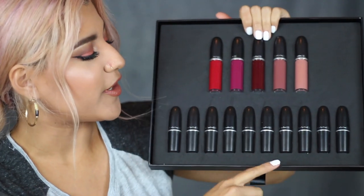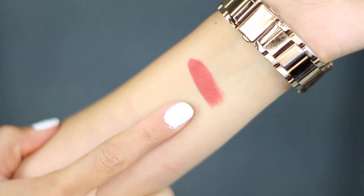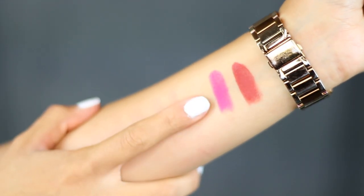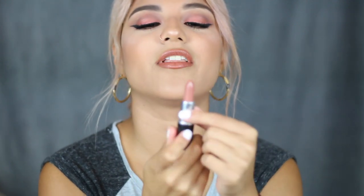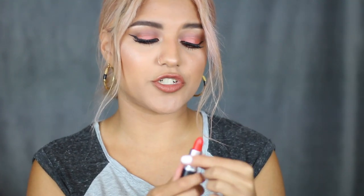So now continuing with the first drawer, I'm going to swatch these 10 lipsticks for you guys. The first shade is a matte and this is called Chili. The second shade is a Retro Matte and this is in Flat Out Fabulous — these colors are so beautiful. So Chili and Flat Out Fabulous. The third shade is Honey Love — I love colors like these. This right here is Honey Love. So pretty. The fourth shade is also a matte and this is in Lady Danger — such a pretty fiery red.